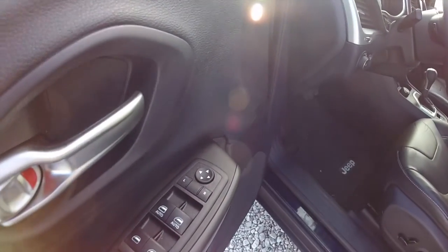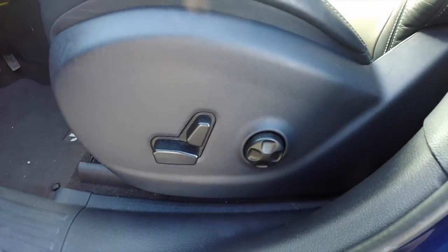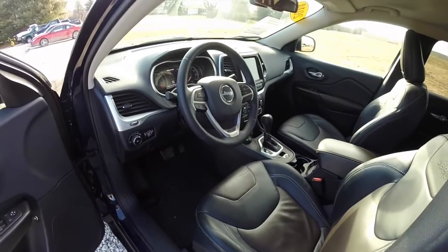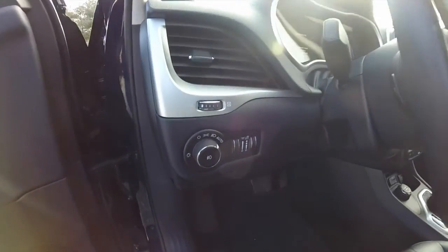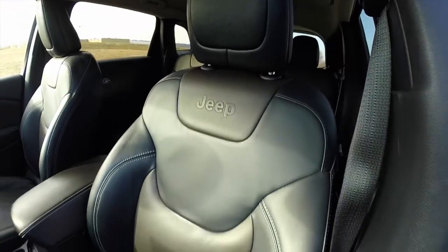Inside we have power heated mirrors, windows, and door locks. Eight-way power driver's seat with four-way adjustable lumbar. Leather-wrapped steering wheel with trip computer controls and Uconnect controls. Automatic headlamps. The Jeep logo is embossed in the seat back.